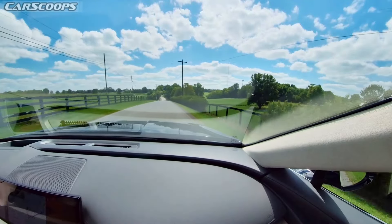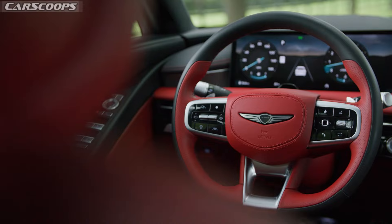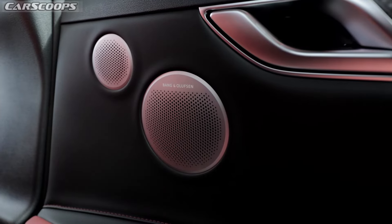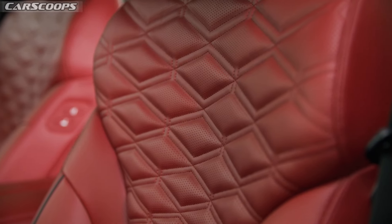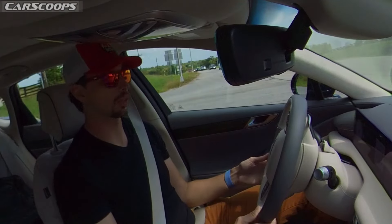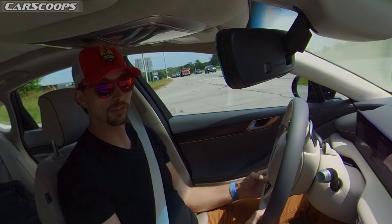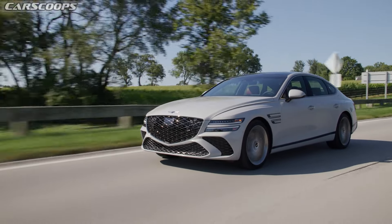Someone asked how the quality compares to the big German three: Audi, Mercedes, BMW. I think this is going to be a little bit subjective. Each of those brands leverages composites, plastics, faux leathers, and all sorts of different materials — and Genesis is no different, including some soft-touch foam components. But there's no doubt Genesis has gone to great lengths to make this feel just as high quality as those brands. Personally, I would say this looks a little bit nicer than most modern Mercedes and Audi.